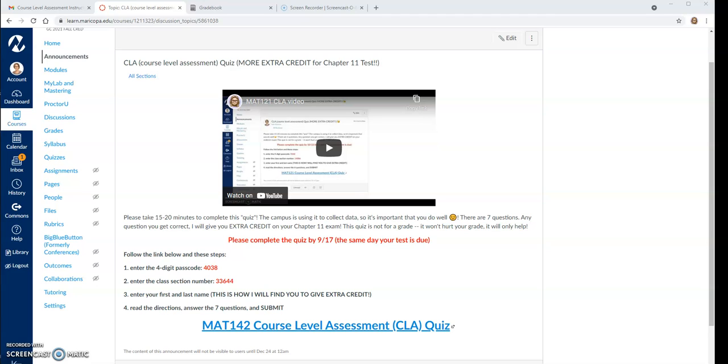Hopefully you're working on your chapter 11 review in my math lab to get your first extra credit, but this is an opportunity for you to earn another seven points toward your chapter 11 test.